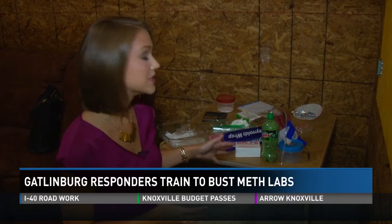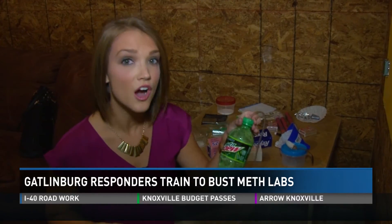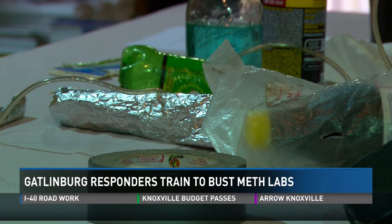Gatlinburg police say the growing concern isn't just finding hazardous materials inside a home, but finding smaller meth labs on the go. Most of the time now they're actually carrying them around — backpack labs, basically. They try not to do it where they live; they figured that out and try to move the location, which makes it harder for us.